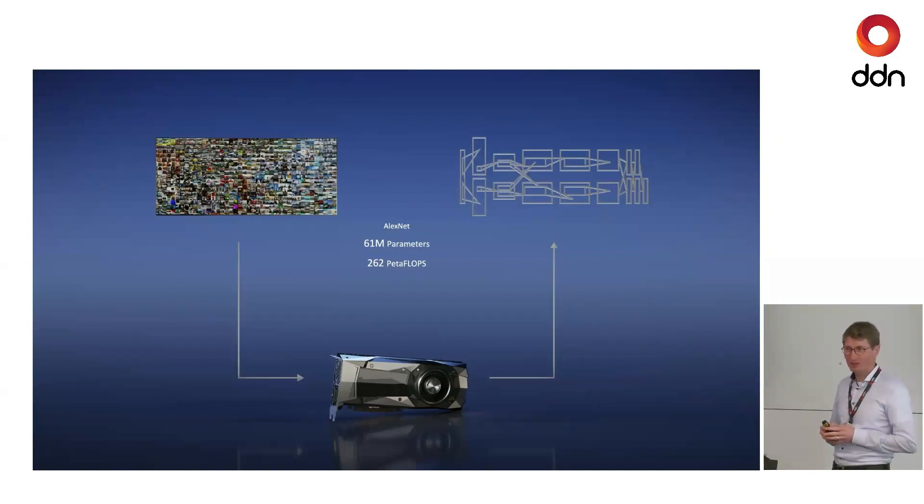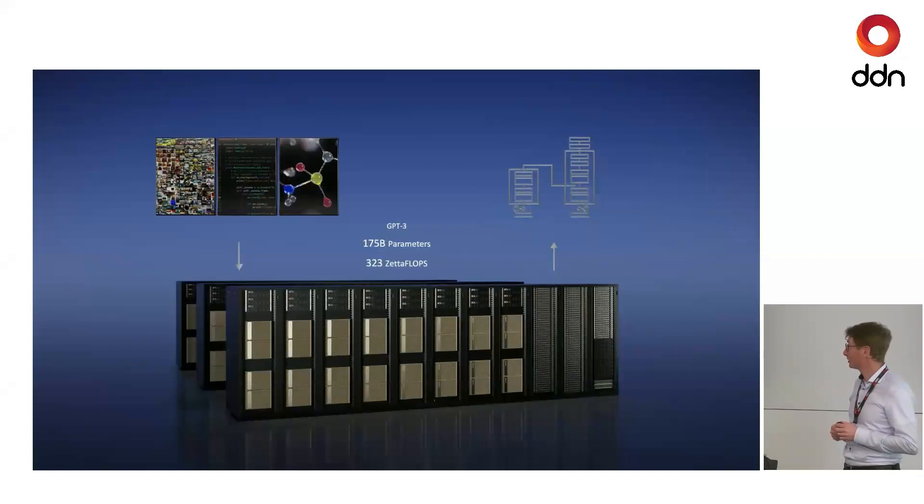Some of the first networks that appeared were AlexNet, which was trained to recognize images and classify them — is it a cat, a dog, a horse, different breeds? It's a very interesting network with 61 million parameters, trained on a single GPU card. To give an idea of how far we've come: ChatGPT-3 took 175 billion parameters and 323 zettaFLOPs of compute power over several weeks.